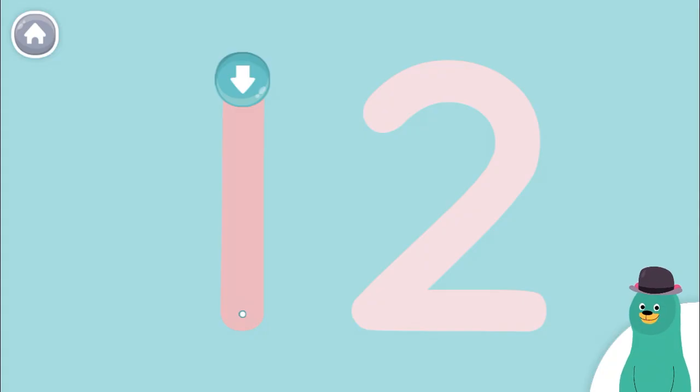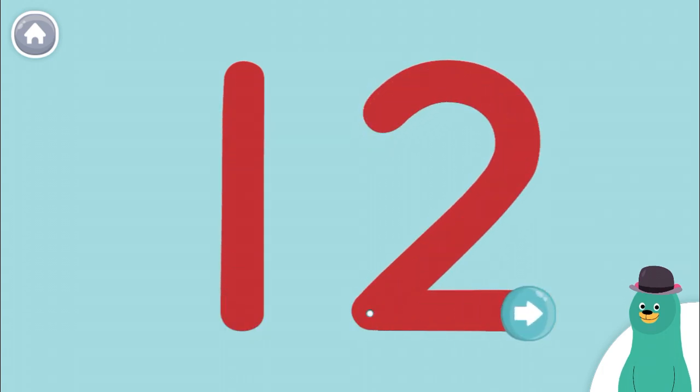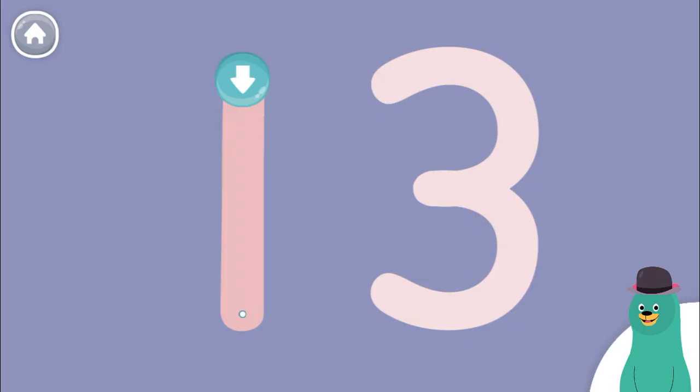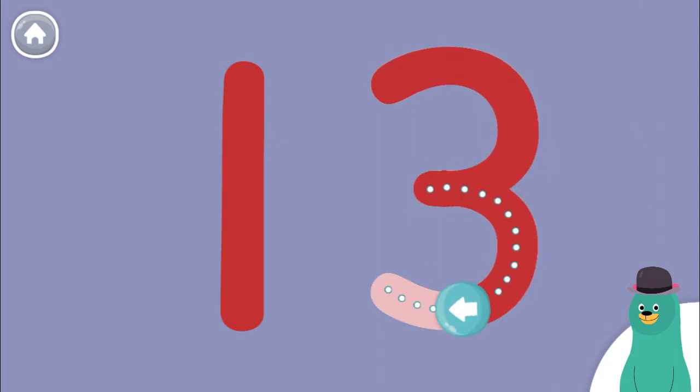Trace the number 12. Good work! Trace the number 13. Great!